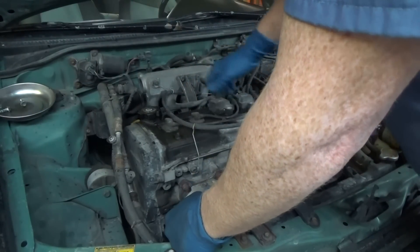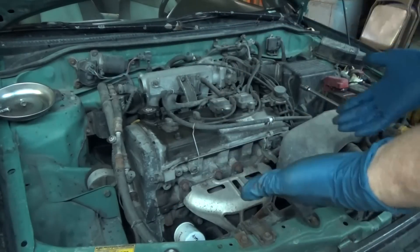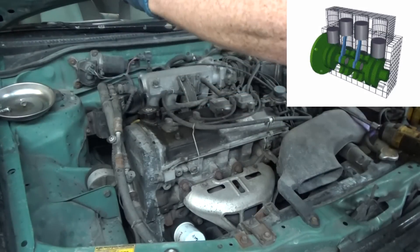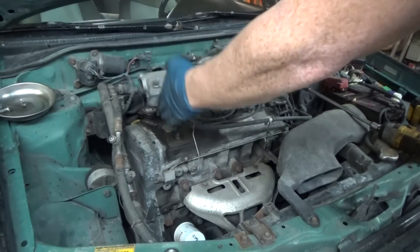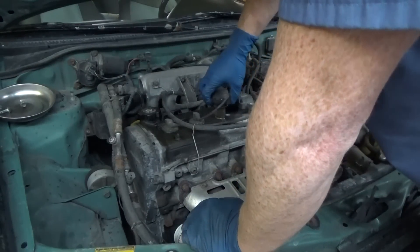Get these spark plug wires. Now, in the way that the engine works, the two end cylinders come up and the two in the middle go down. It's a four-cylinder — one, two, three, four. So the two end ones go together and the two middle ones go together. That makes the engine balanced when it fires.